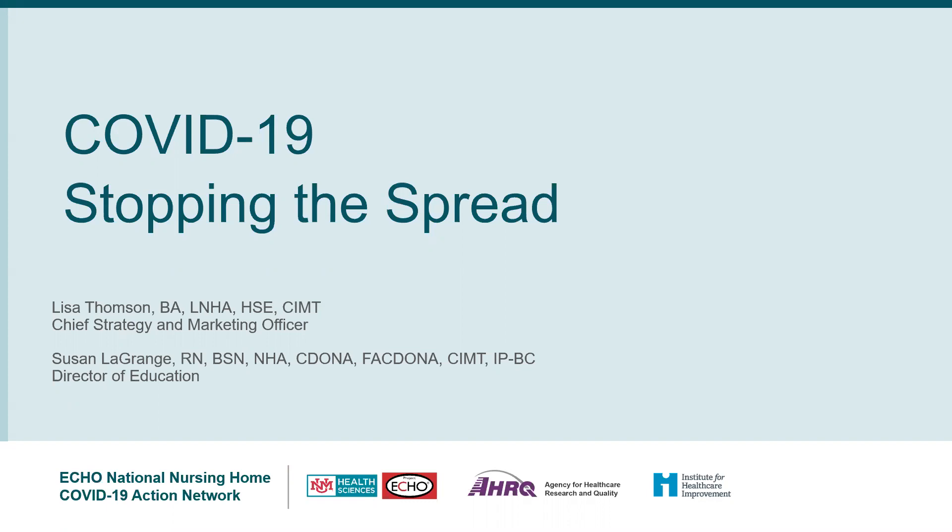Hello and welcome to this fast-paced presentation on COVID-19: Stopping the Spread. We are going to highlight actions to take and key strategies for screening and testing today. We know that an essential component of the prevention of spread is to prevent the virus from entering your facility. Good screening in combination with testing are essential components for success.